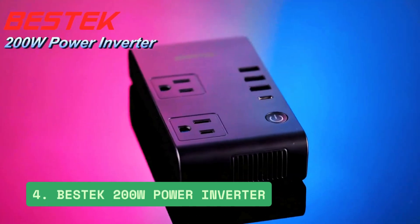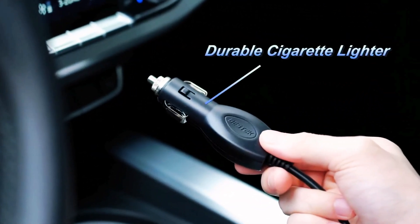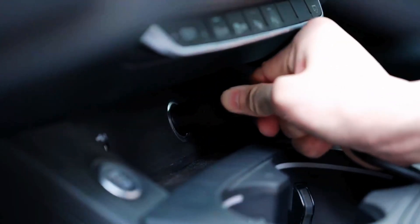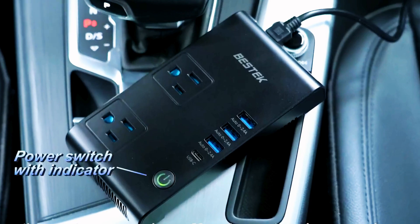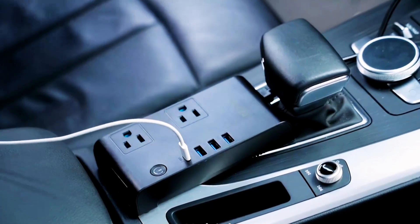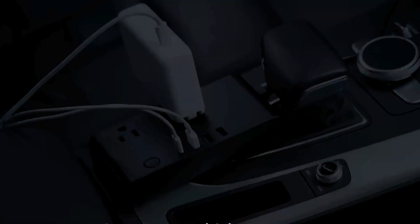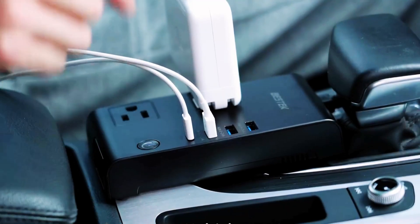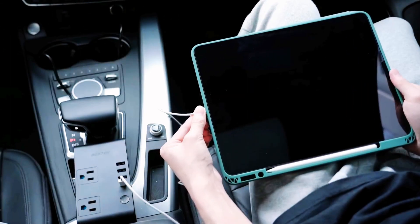Number 4: Bestec 200W Power Inverter. The Bestec 200W Power Inverter delivers reliable DC to AC power conversion for vehicles, offering 200W continuous and 500W peak power. With two AC outlets and four USB ports, including a 3A Type-C, it charges multiple devices simultaneously. Its compact design, built-in safety features, and 28-inch power cord make it perfect for road trips and camping.